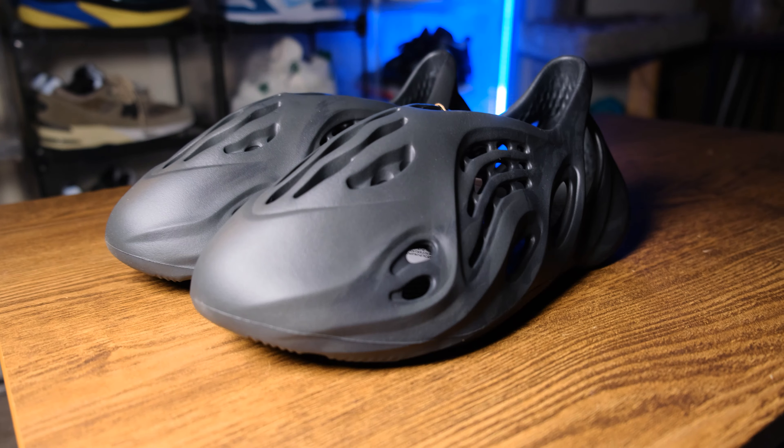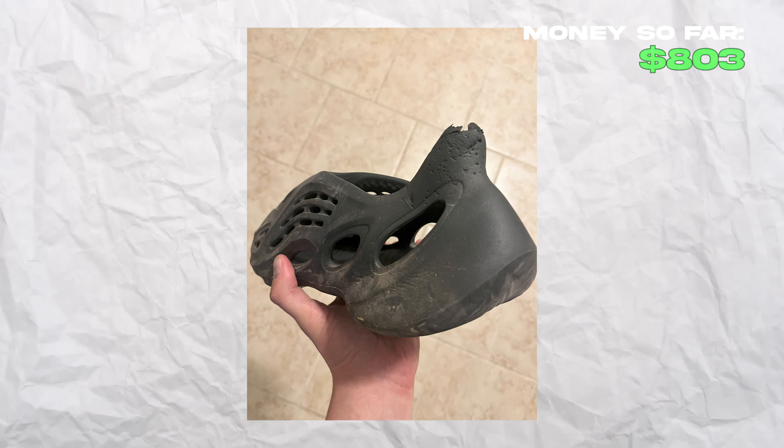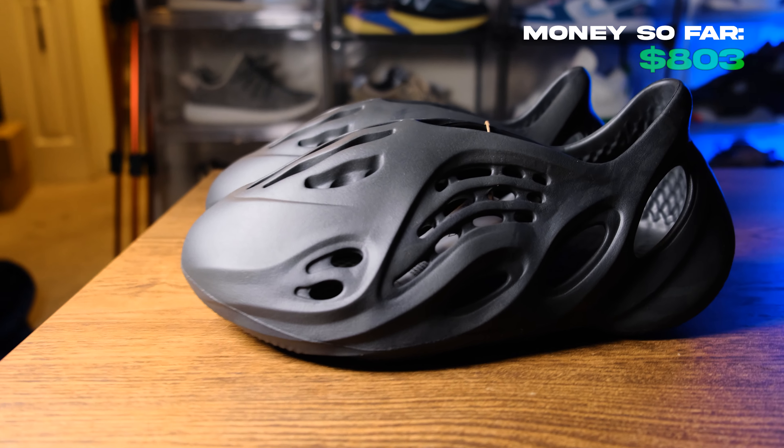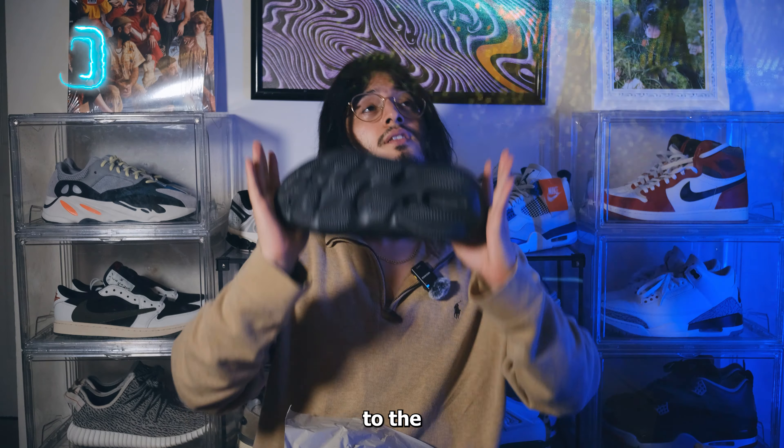This looks like a pair of Foam Runners — very nice shoe, I personally love these. This is actually my second pair because my cat originally chewed up my first pair, so I'm glad to have them back in the collection. Very easy shoe to wear — vacation, around the house, super versatile. Just a black colorway, nothing crazy on the resale market. These retail for $90 and I got them for $68, so I really cannot complain.